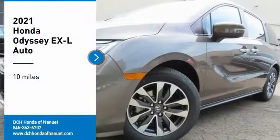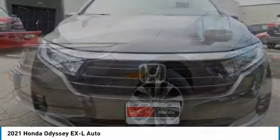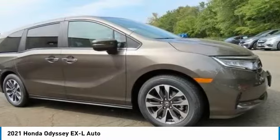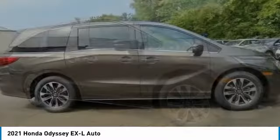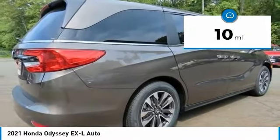Stop by and take a look at the 2021 Honda Odyssey. The Honda Odyssey is a showcase of distinguished style, captivating technology, and advanced safety features — a must for all families. This vehicle has less than 100 miles.